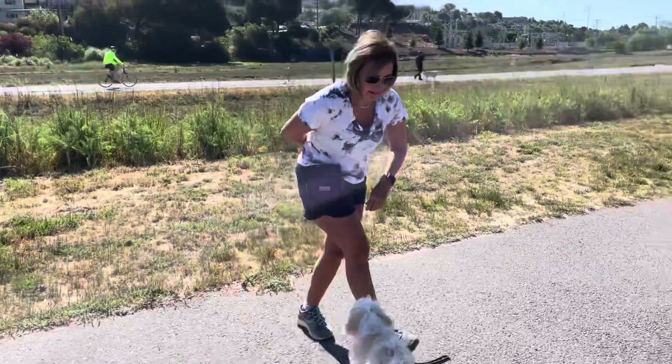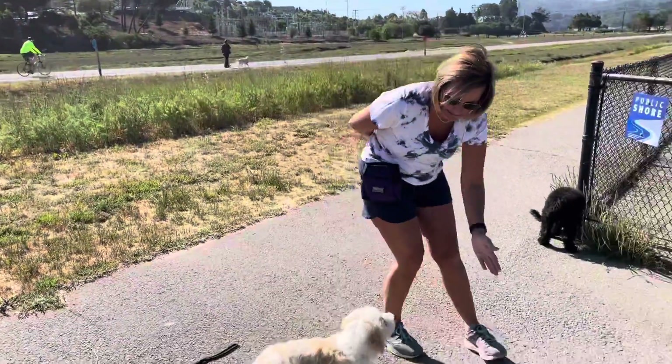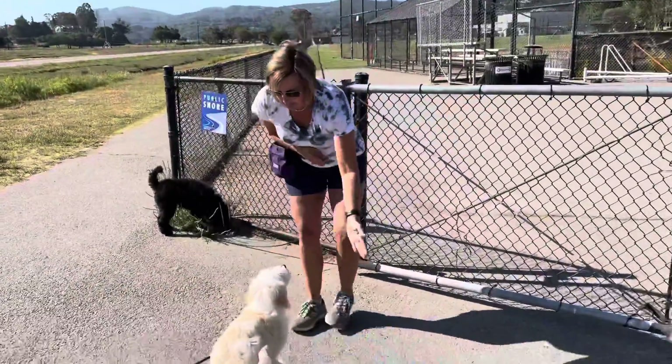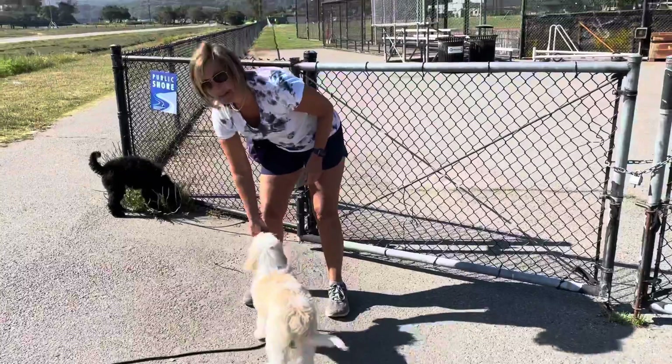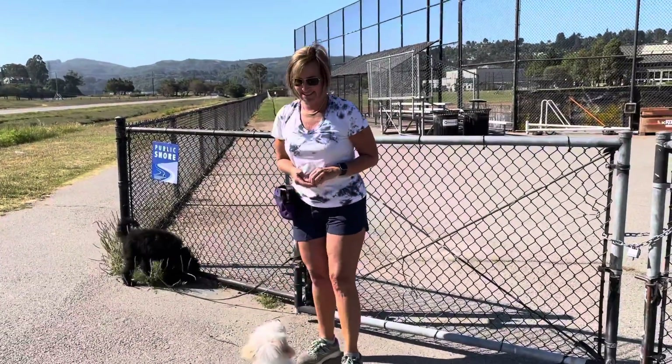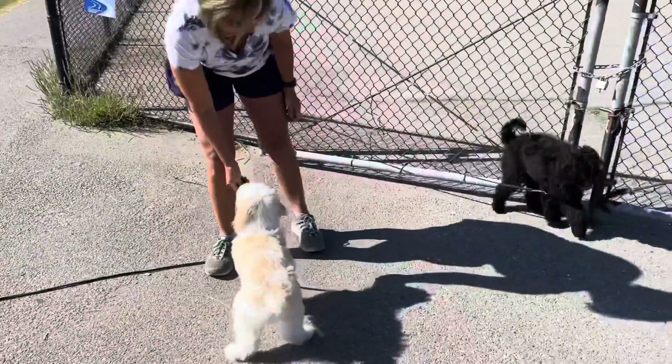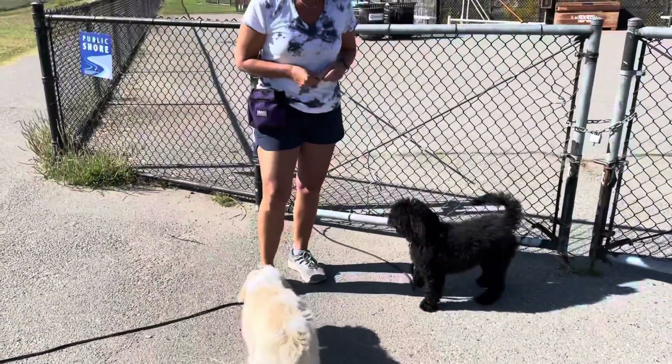Harley. Touch. Yes. Then the treats can come out as soon as she performs. Touch. Okay, did it backwards that time. You can come on in. Touch. Touch.